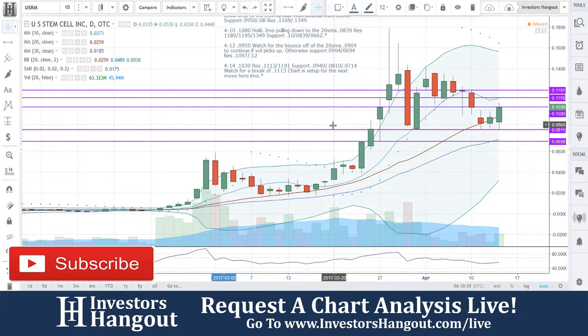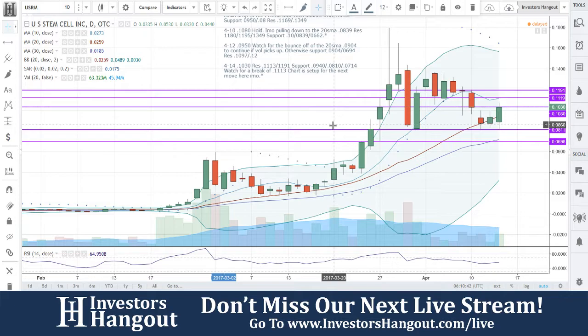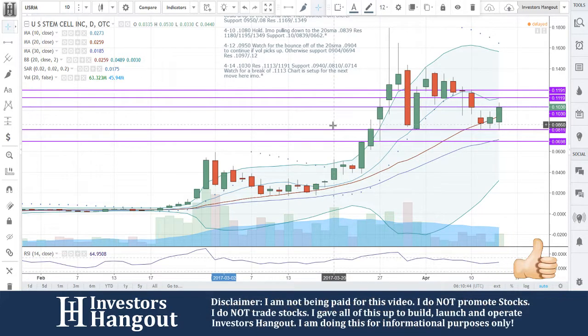Price at $10.30. Resistance at $11.13 and $11.91. Support at $0.940, $0.810, and $0.714. Watch for a break of $11.13 — chart is set up for the next move here, in my opinion. You're going to be watching for that break of the 10-day. Beautiful bounce off that 20-day.